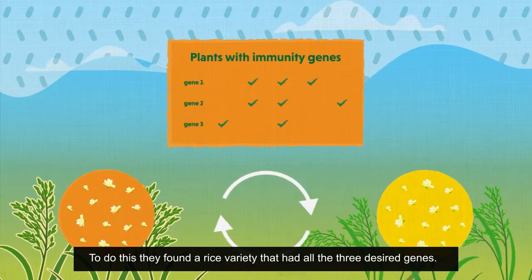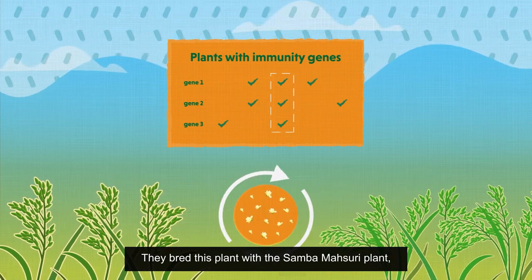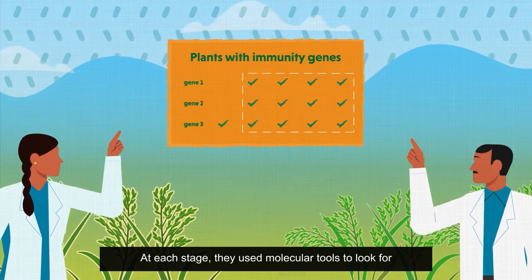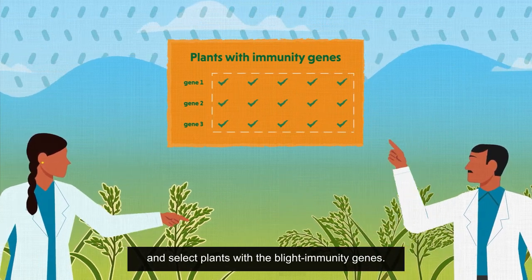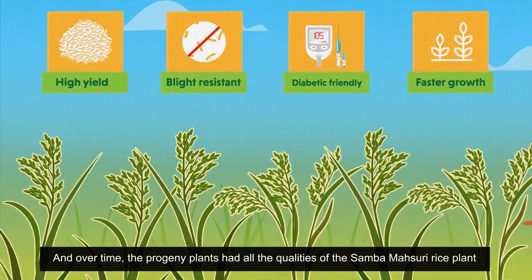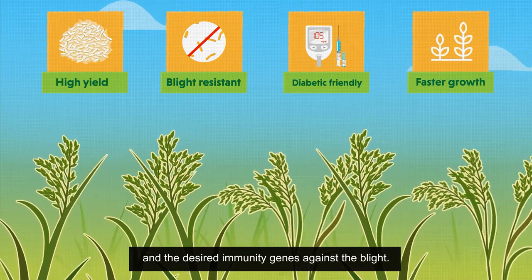The scientists had to then transfer these genes to the vulnerable Samba-Massouri rice variety. To do this, they found a rice variety that had all three desired genes and bred it with a Samba-Massouri plant, continuing the breeding multiple times in the progeny plants. At each stage, they used molecular tools to look for and select plants with the blight immunity genes. Over time, the progeny plants had all the qualities of Samba-Massouri rice and the desired immunity genes against the blight.